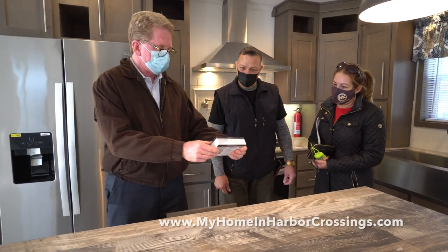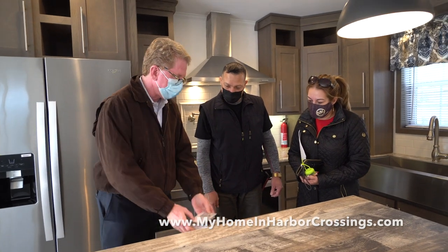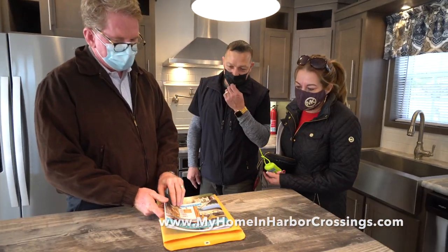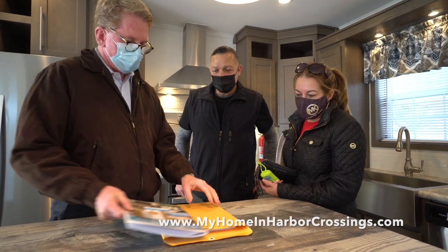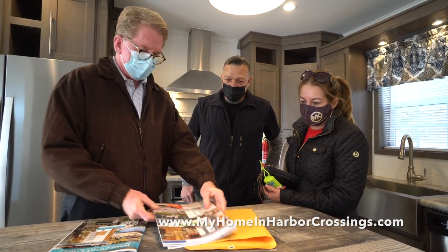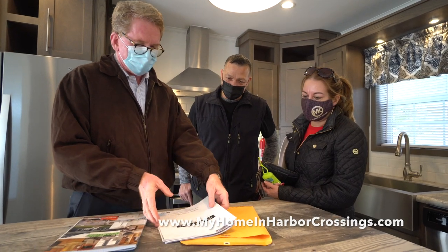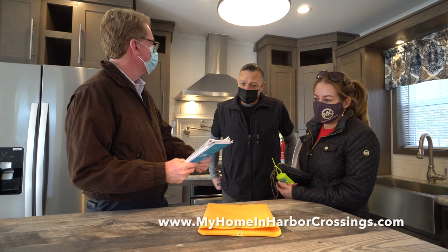This is the information for the thermostat. Everything in here has all that information. Then this folder is the warranty on the house itself — everything that's covered under the warranty. And in here is a booklet on how it's installed and all the information about the house itself. How long is the warranty? The warranty is a year on the house.